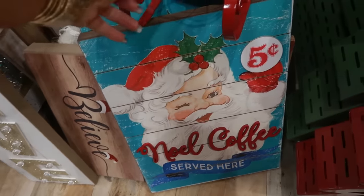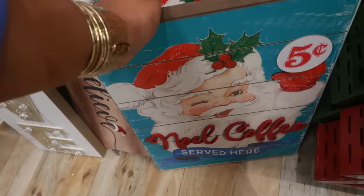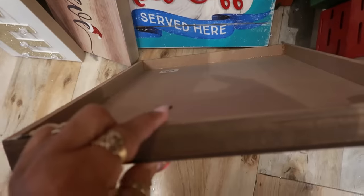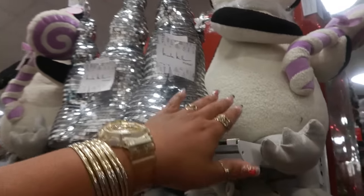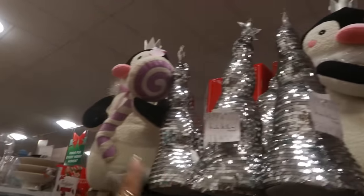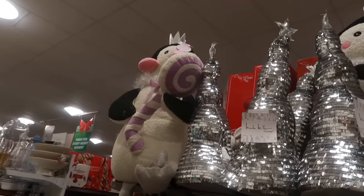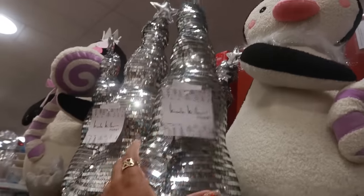You got this vintage sign right here — Noel coffee, served here, five cent with Santa — for $15. And then you got these giant penguins up here holding the candy for $40. It's a nice big stuffed animal. Nicole Miller, $15 for that tree.